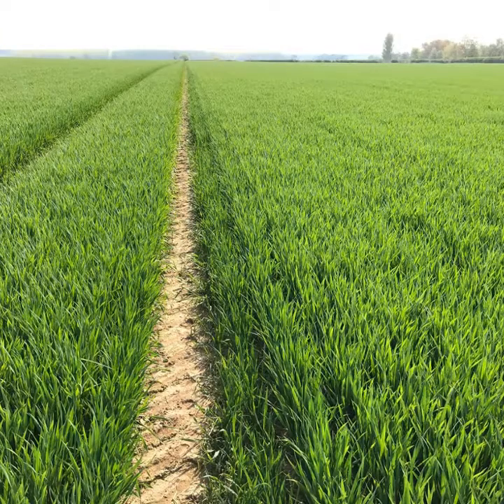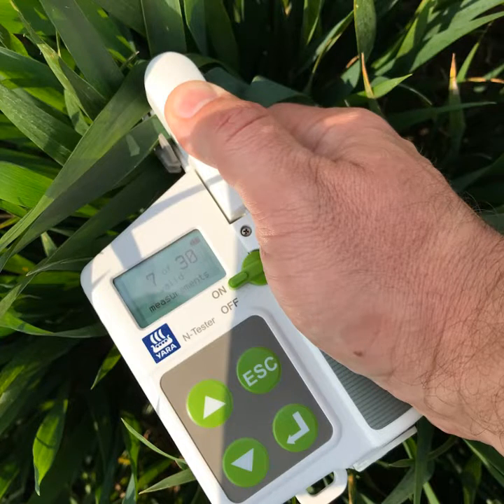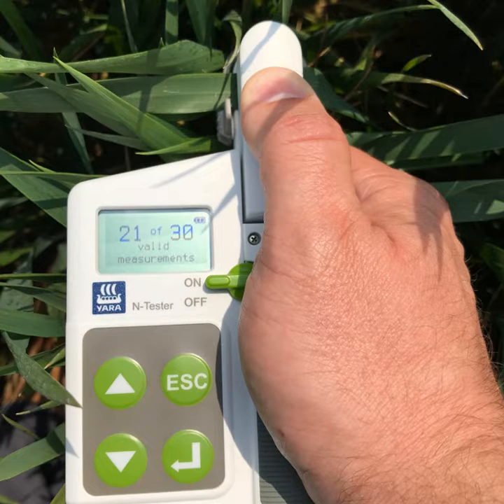Good afternoon from a sunny North East Lincolnshire wheat field. I'm out today just having a play with the Yara N-tester as the crops are approaching their final top dressing. Obviously with very variable rainfalls around the country and indeed the county and the district, it's a good time to go out and measure the crops and see what they require for their final dressing.